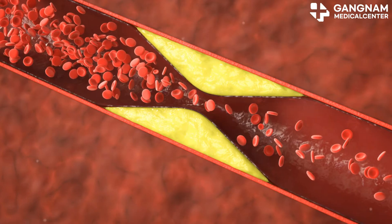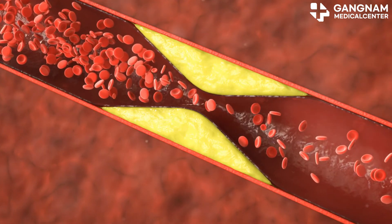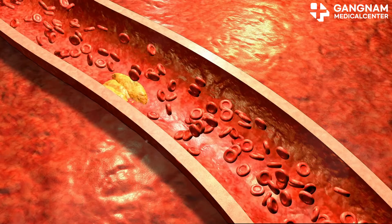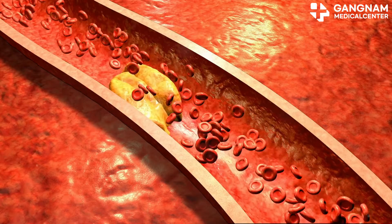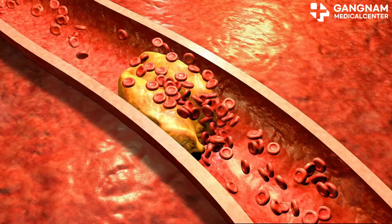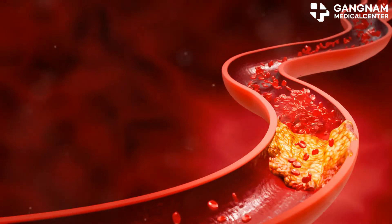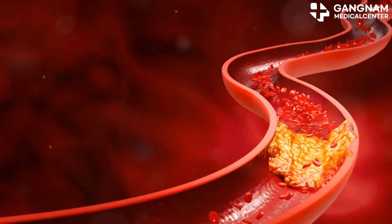But that's not all. NO also plays a star role in preventing arteriosclerosis. Arteriosclerosis kicks off when our vascular endothelial cells get damaged, and this is where inflammation and oxidative stress come into play. NO swoops in with its anti-inflammatory properties, protecting those endothelial cells and keeping our blood vessels healthy.